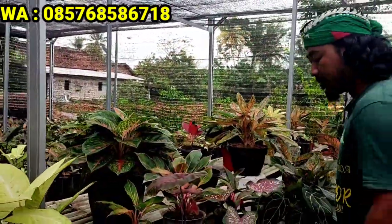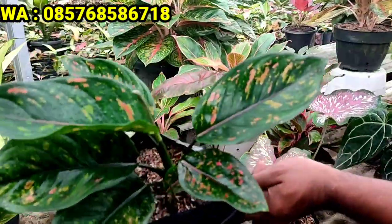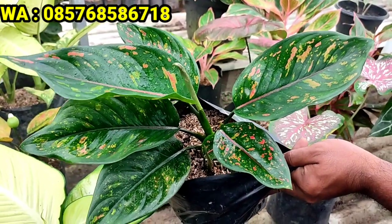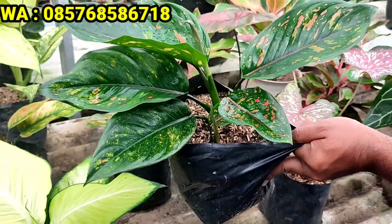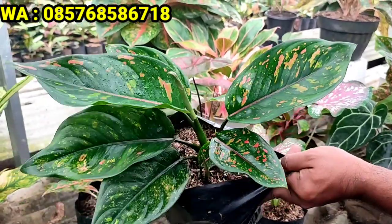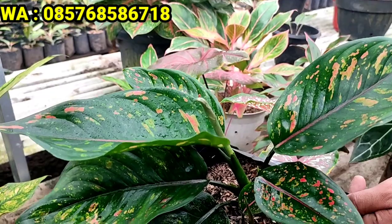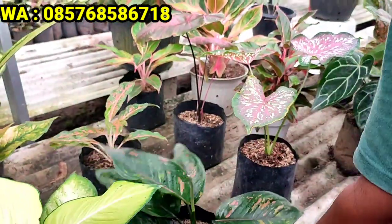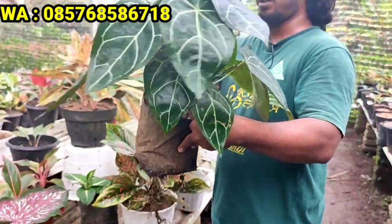Lanjut, saya punya Hengheng. Henghengnya trotol-trotol, Hengheng Black, Hengheng Batik. Untuk Hengheng Batik ini harganya 30.000 rupiah saja. Stoknya masih banyak, gondrong-gondrong. Untuk Hengheng Black atau Hengheng Batik seperti ini harganya 30.000 rupiah.